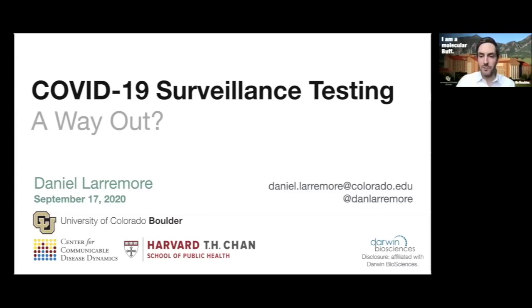Thanks so much for having me, Amanda, and for everyone for tuning in. Testing has been in the news nonstop since the pandemic started, both here in the U.S. and around the world. I'm excited today to tell you about the research we've been working on and some ideas about how COVID-19 surveillance testing could help us find a way out of this pandemic, potentially sooner than the vaccine. Let's get started with a bit of background on testing in general.